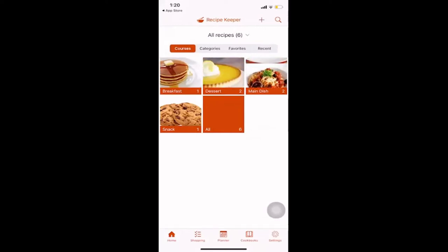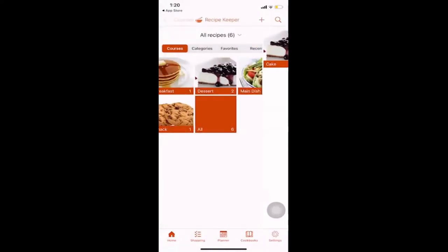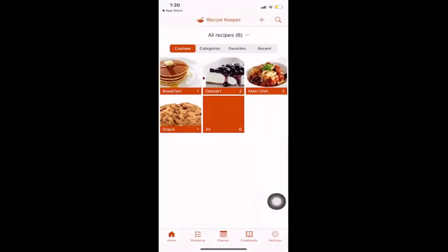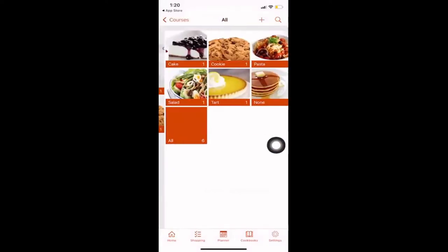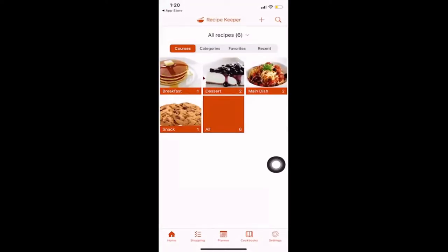One of the great things about this app is that it already provides some simple dishes — breakfast, desserts, main dishes, and snacks. There's also an 'All' option which puts all courses into their own specific categories, so instead of just 'snack' you might see it listed under 'cookies' and similar subcategories.